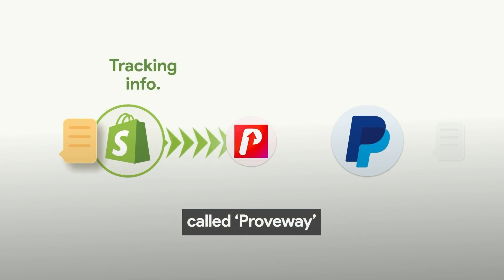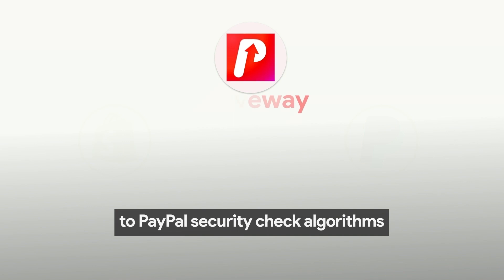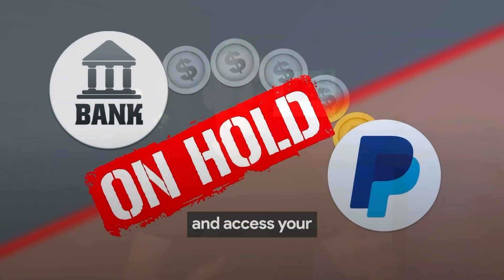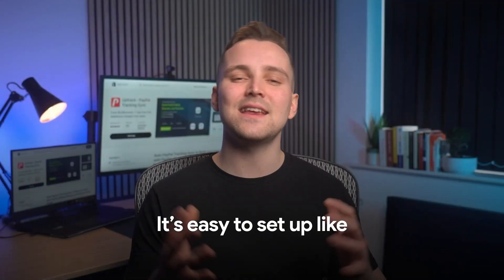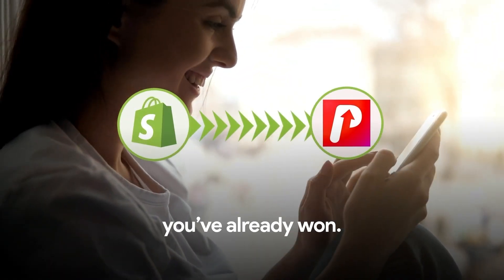Luckily, there is a Shopify app called Proveway that provides all this information to PayPal security check algorithms on autopilot. With Proveway, you can increase trust in your PayPal account, reduce the risk of payment holds, and access your funds more quickly. So you could focus on the right things and grow your business. It's easy to set up — a one-time setup, and you've already won.